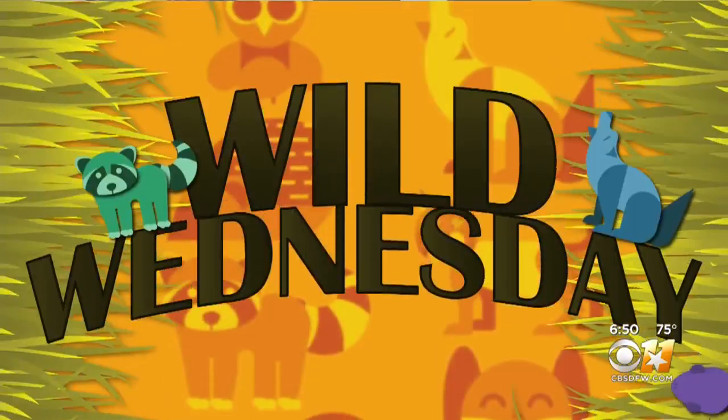It is Wild Wednesday, and you know what that means. We've got more animals to show you. Madison introduces us to the Roseate Spoonbill Chicks at the Fort Worth Zoo.